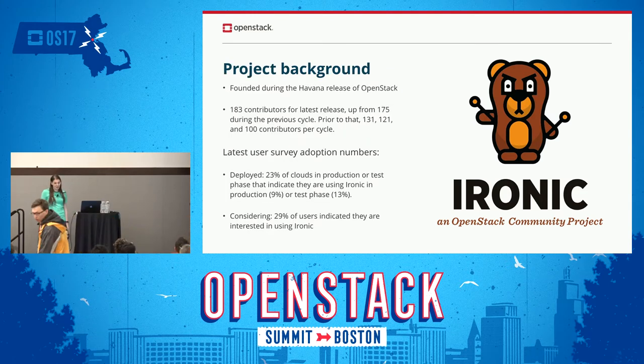A little bit of the background of the project: it was started during the Havana cycle. During this last cycle we had 183 contributors to the project, up from 175 contributors the previous cycle. Cycles before that: 131, 121, and 100 contributors. So Ironic continues to grow from a contributor standpoint.